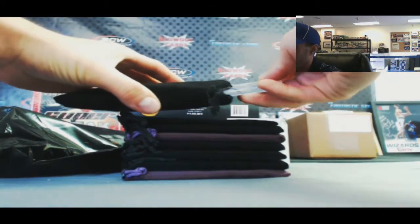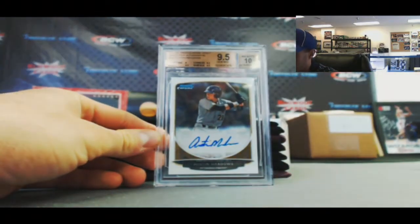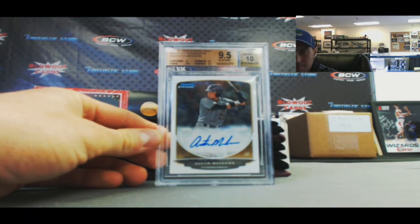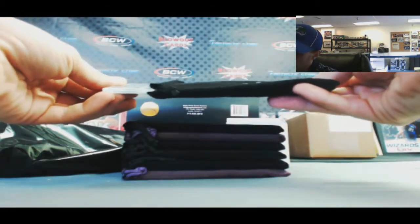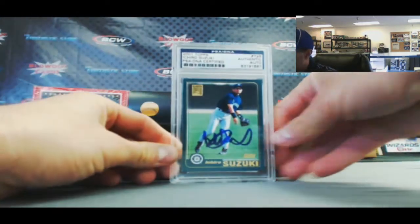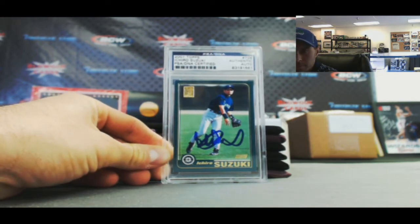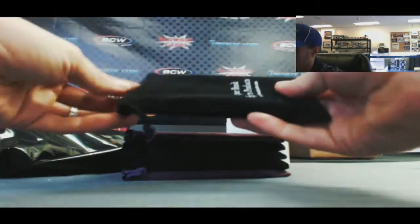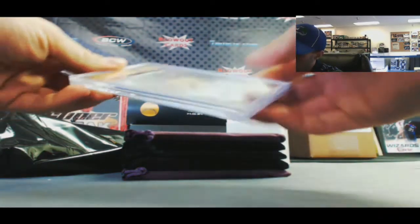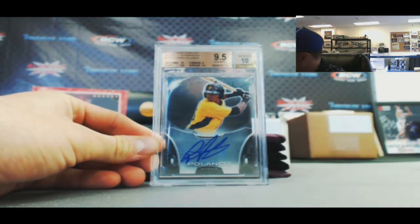First card is a PSA 9.5/10 Austin Meadows, 2013 Bowman Chrome Draft. Hit two is a 2001 Topps Ichiro Suzuki PSA DNA cert rookie auto. Number three is Gregory Polanco 9.5/10, 2013 Bowman Sterling Prospect Auto.